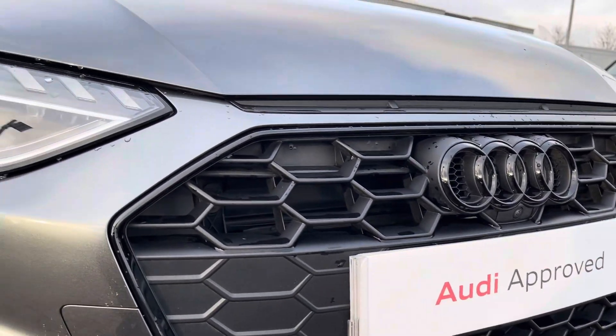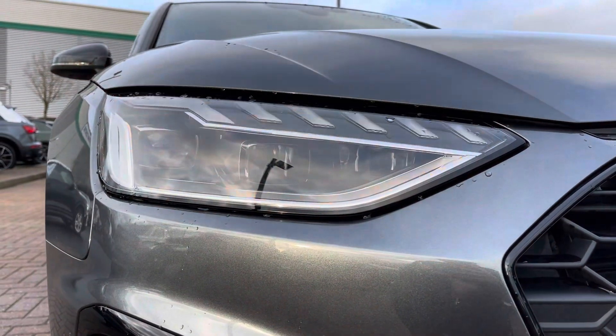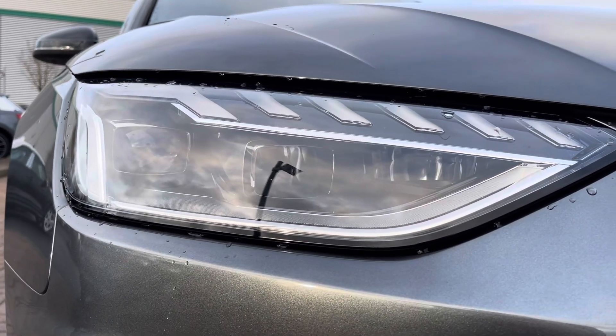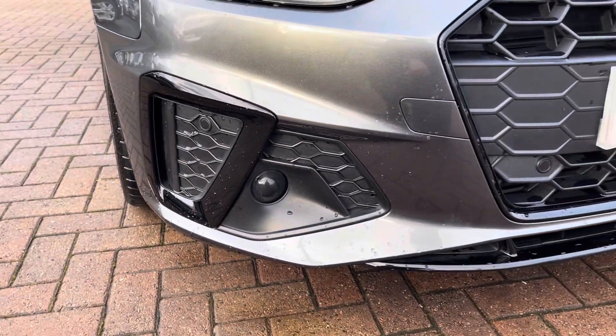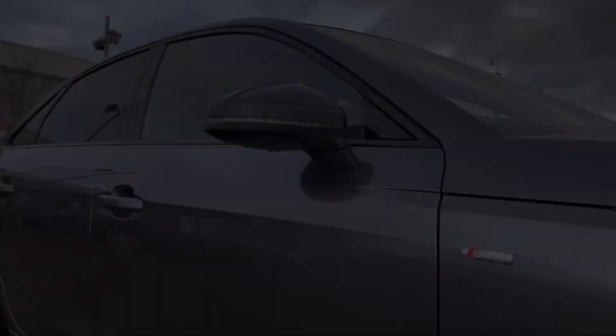Taking a closer look at the exterior design elements, this vehicle comes with front LED headlights with daytime running lights. It also has rear LED taillights with rear dynamic indicators, which give you maximum visibility from both front and rear. This vehicle also comes with front and rear parking sensors with a reversing camera, making parking in tight spaces all the easier.